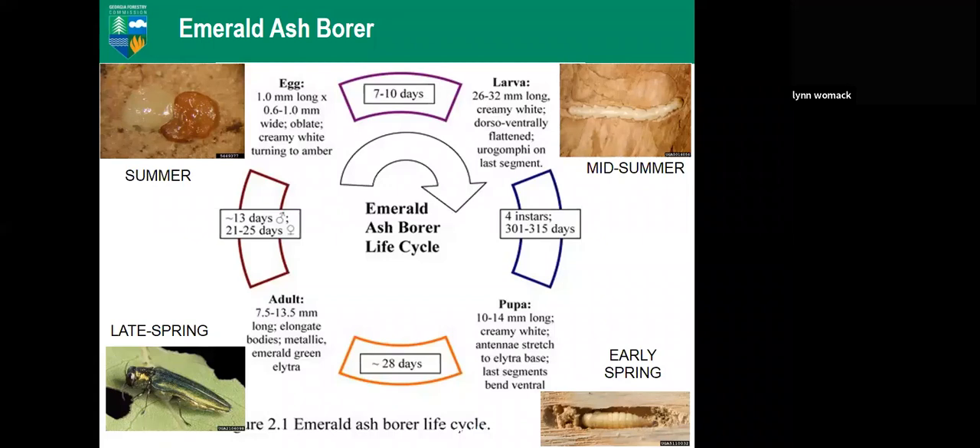Most EAB research has been done in Michigan, Ohio, and Indiana, and we think the insect behaves much differently in the south than in the north. The very southernmost border of Georgia has already hit the growing degree days for peak emergence, and it's just now March 1st — very different from what those in northern states experience.